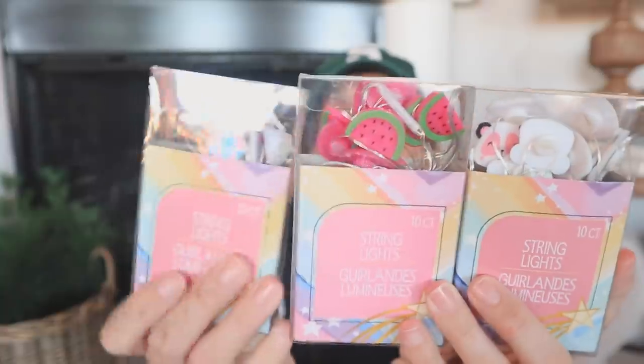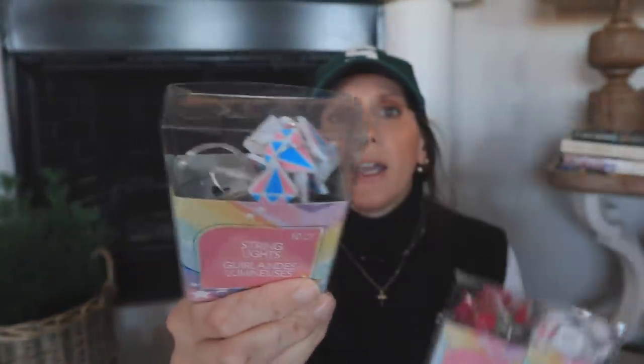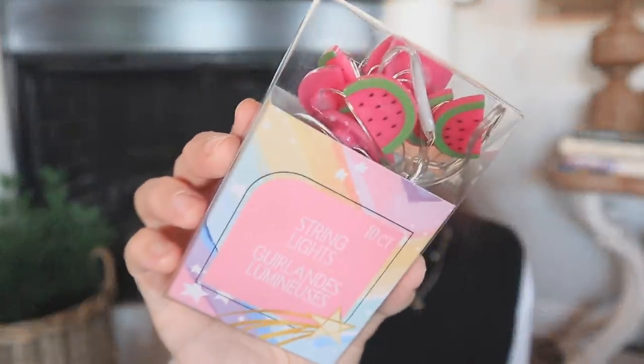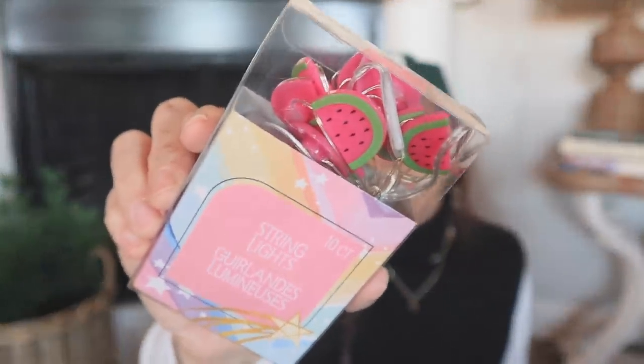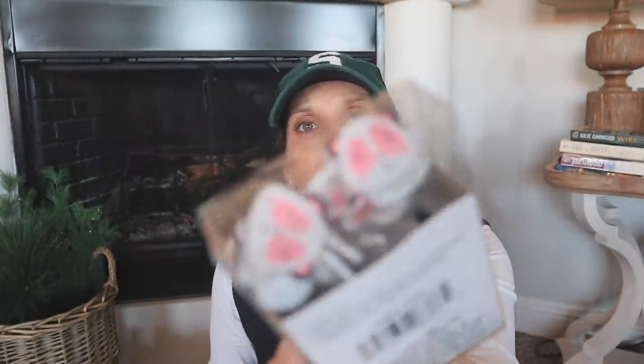I also found brand new string lights. I only found three and I would have grabbed more. These are diamond-shaped LED lights — you need two double-A batteries. Then there are little watermelon ones, which are very cute. If you feel the diamonds are more for little girls, the watermelons might be a cute pickup — you could style them in a tiered tray for summertime. And then the other ones are these pandas.